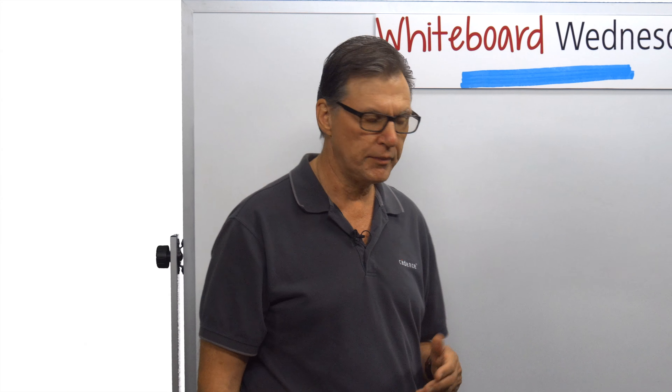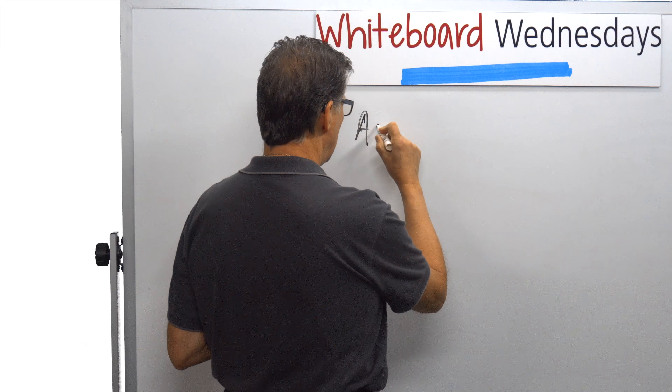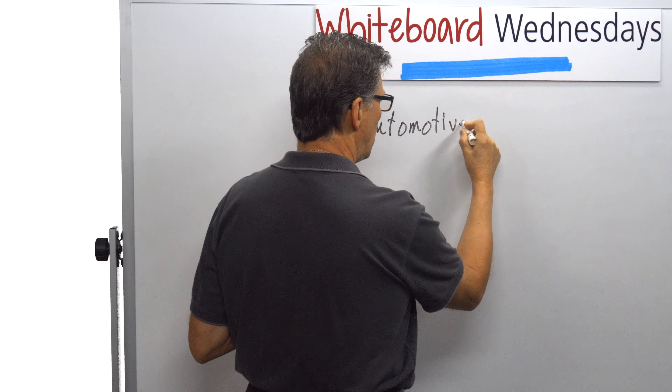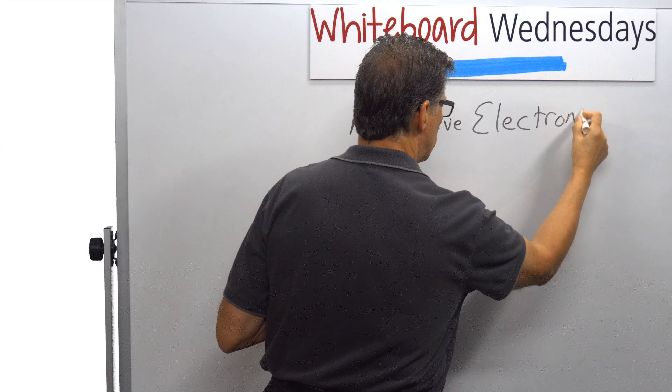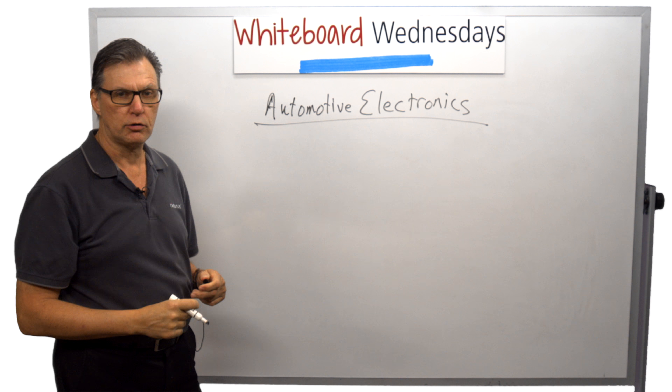Hi, I'm Scott Jacobson, Director of Product Marketing here at Cadence Design Systems, in charge of Memory Model Verification IP. Today we're going to talk about an industry segment that is currently driving new requirements in memory models in a way that we haven't seen in previous generations. This is the whole driving force of automotive electronics.